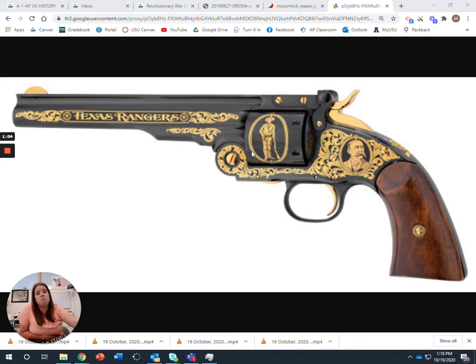You can shoot up to six times, which makes weaponry a lot more efficient. It also used the interchangeable parts concept from Eli Whitney to create these guns.